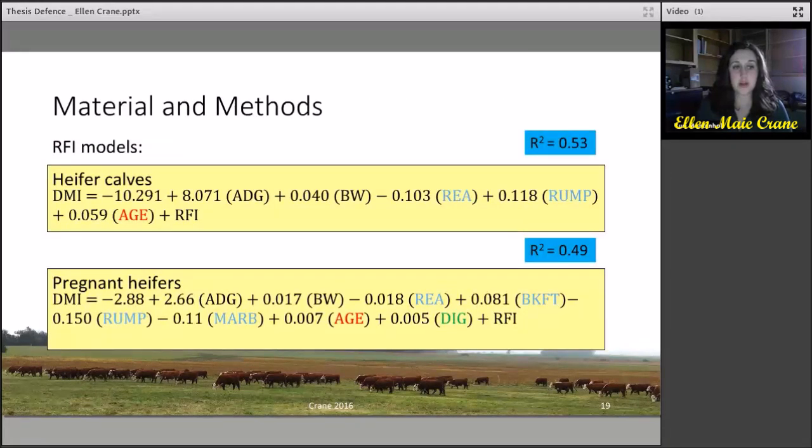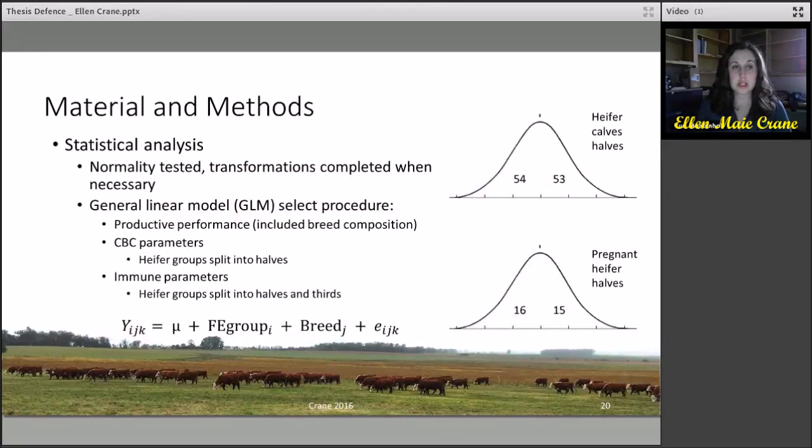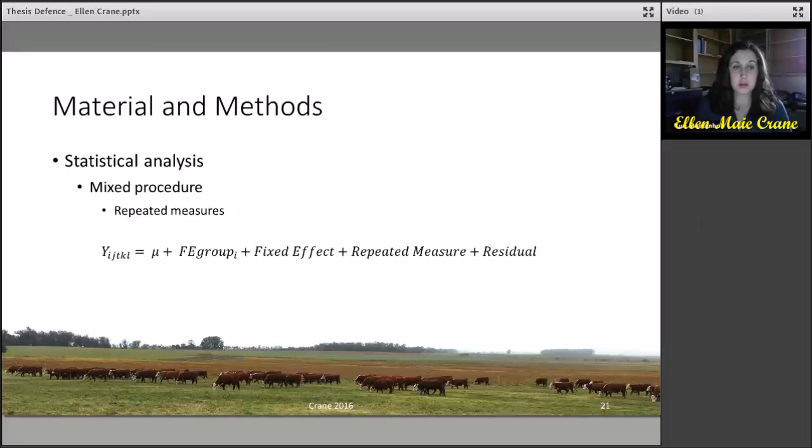For the RFI models, both the heifer calves and pregnant yearling models accounted for average daily gain, body size, body composition, and age. Pregnant heifers also accounted for days in gestation. For the statistical analysis, normality was tested and ensured. The general linear model was used to compare productive performance parameters, which also included breed composition, CBC parameters, and immune parameters, which were compared by dividing the population into halves. Immune parameters were also split into thirds. For repeated measures, the mixed procedure was used.